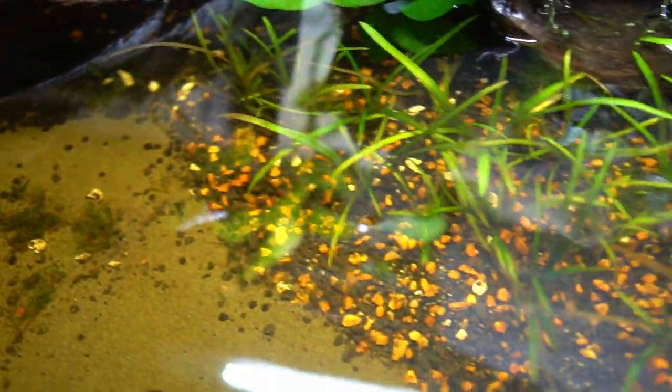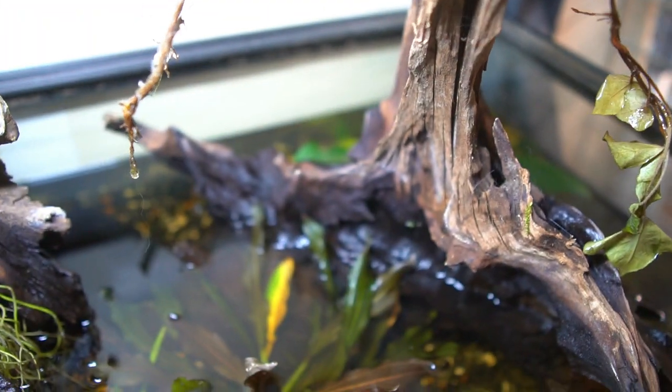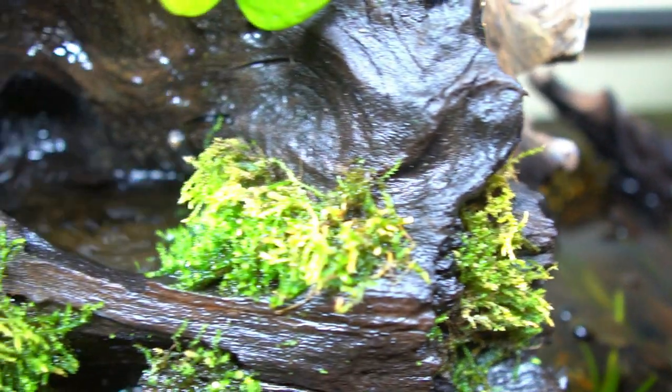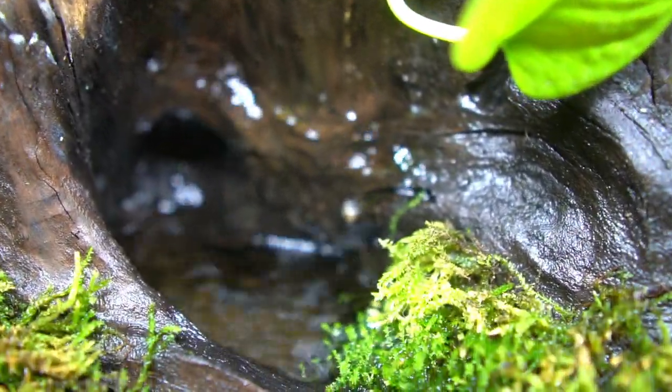One thing I need to do is improve my water circulation. I'll probably add another sponge filter in this corner, and I can also increase the flow of this waterfall — I'm just not sure how intense I want it to get.